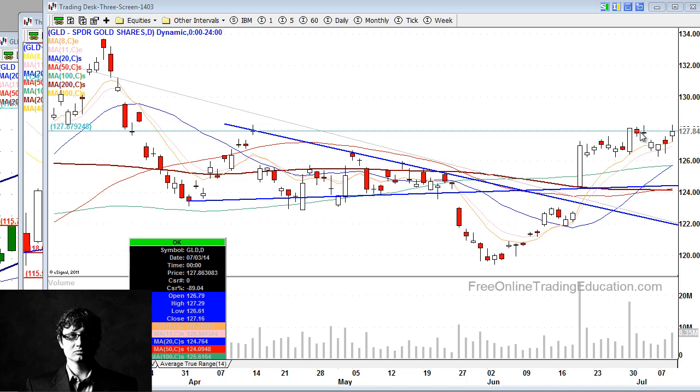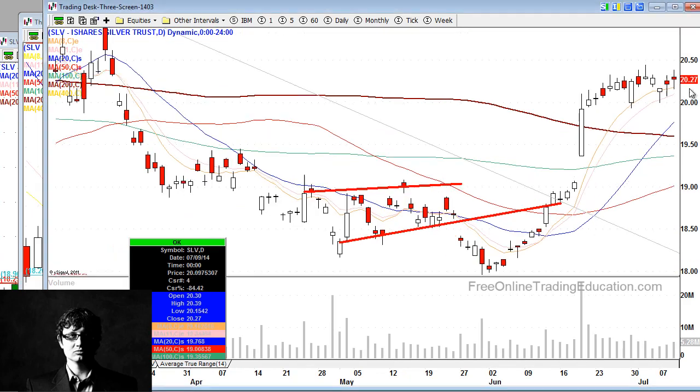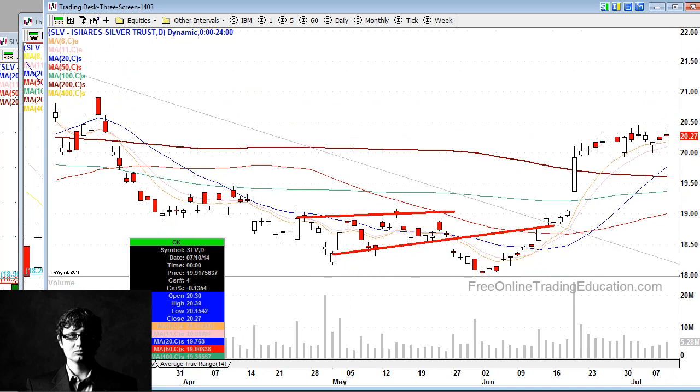Gold had a nice little pop, but it came right up to a resistance area. So if you're looking to buy this, you might want to wait for it to clear that resistance area. Silver has a lot of choppiness — I'd wait for a breakout over 2050.